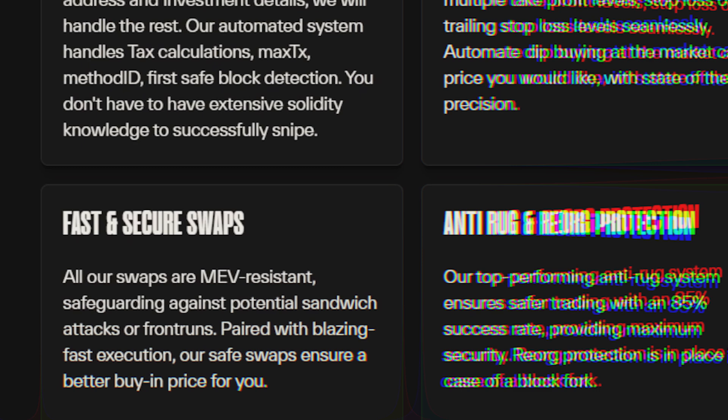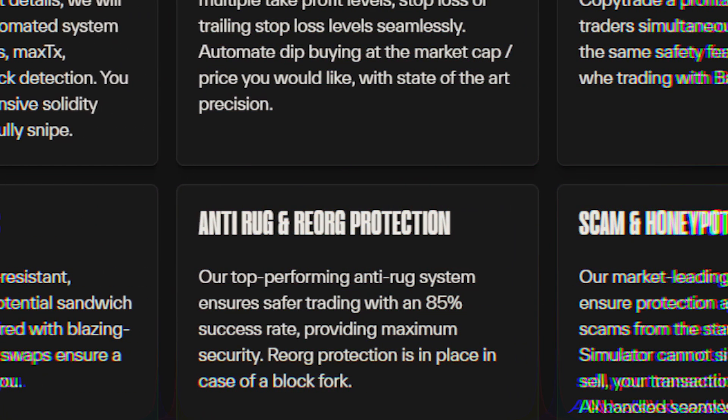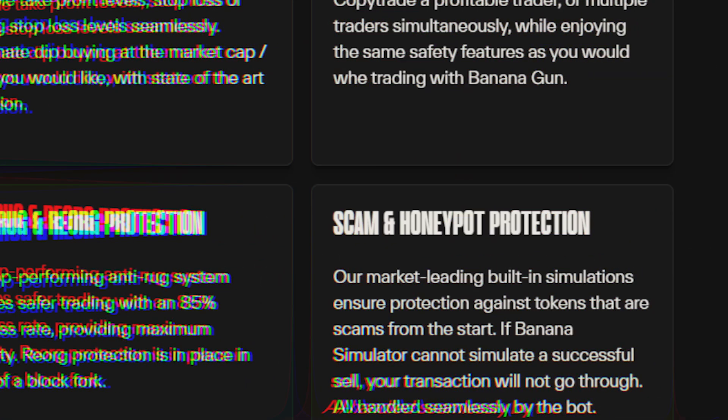Its fast and secure swaps are resistant to MEV attacks, ensuring better buy-in prices and protecting against potential sandwich attacks or front-runs. In addition, Banana Gun has robust anti-rug and reorg protection systems that offer maximum security, boasting an impressive 85% success rate. Its market-leading scam and honeypot protection feature uses built-in simulations to safeguard against fraudulent tokens from the outset. If the Banana Simulator cannot simulate a successful sell, your transaction will not proceed, ensuring a seamless and secure trading experience.